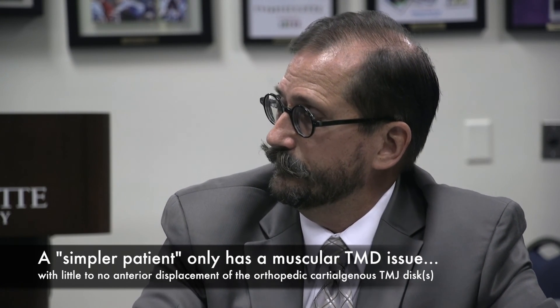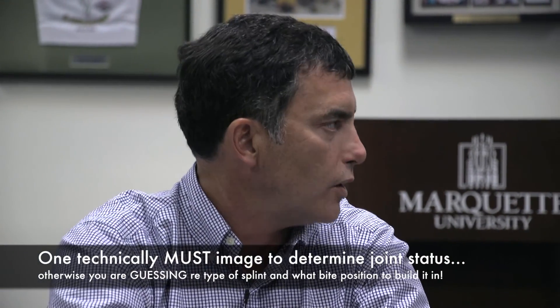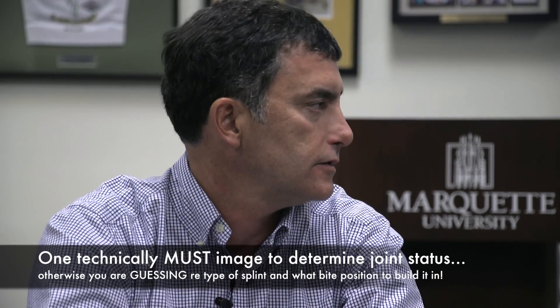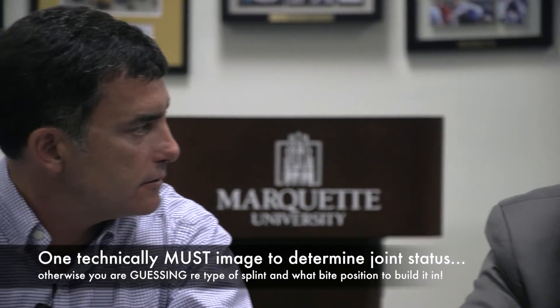So the lesson to be learned here for all that are listening would be: image first, then decide what kind of splint, what to do, what to use, or go to an occlusal adjustment procedure. Name one other thing in dentistry except the TM joint that we treat without imaging. There isn't one.